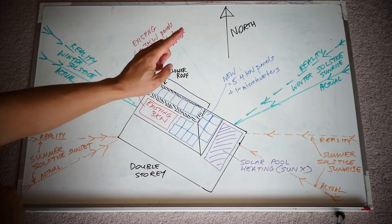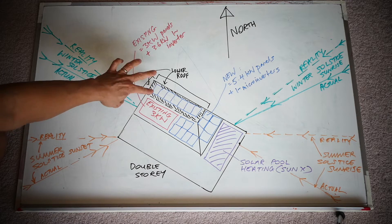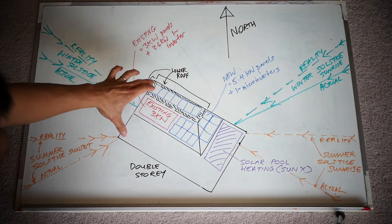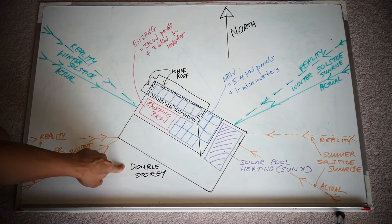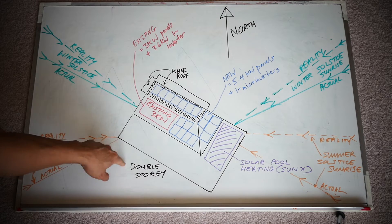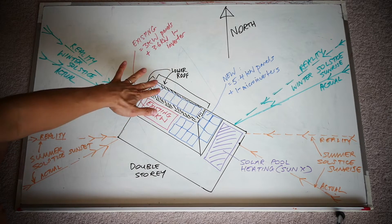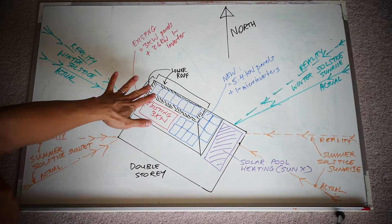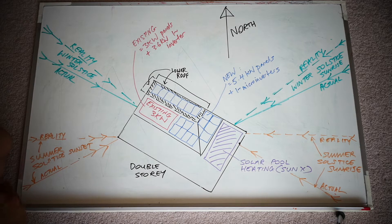I'll go through why I chose microinverters over a string inverter a bit later on. Just keep note - this is a lower roof on my house, whereas up here is the second story. I've got a two-story house, and that's part of the reason why I chose microinverters, because this lower roof gets shaded sometimes towards the end of the day, especially in winter. That's part of the reason why I chose Enphase.